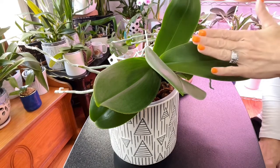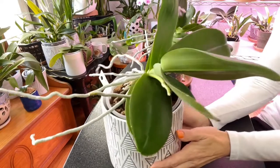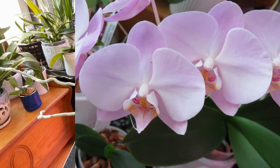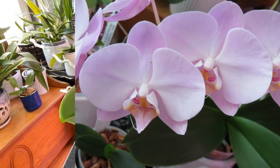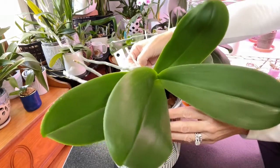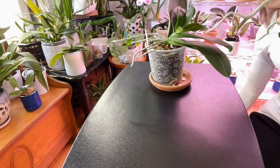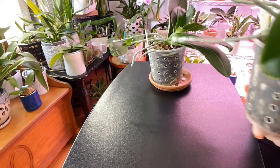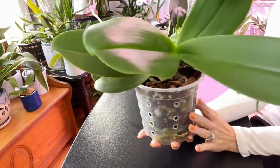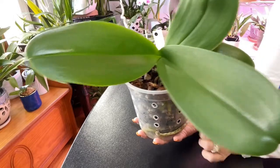She is a reliable bloomer. She blooms for me around this time of year — as we can see she has this beautiful spike growing here — and then she blooms for me again in the spring, so she blooms twice a year. I recently repotted her into this setup, which is just a bark and perlite mix. Before that I had her in a moss and bark mix because her roots were struggling, but they are no longer struggling so now she's in this mixture.